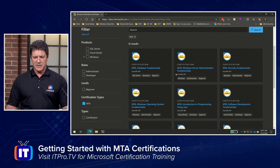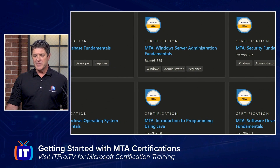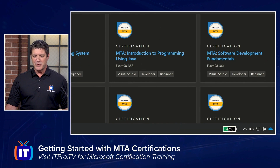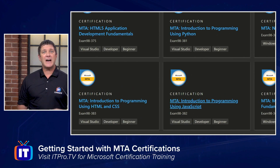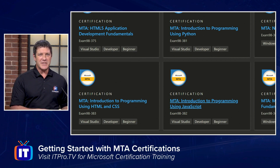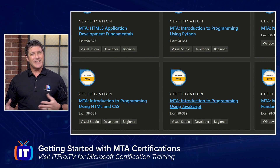Scrolling through, you can see things like database fundamentals, Windows Server administration fundamentals, security fundamentals, introduction to programming using Java, HTML5 application development, introduction to programming using HTML and CSS, and introduction to programming using JavaScript. It's a broad range of technologies — anything from database administration to server administration to programming applications or websites.